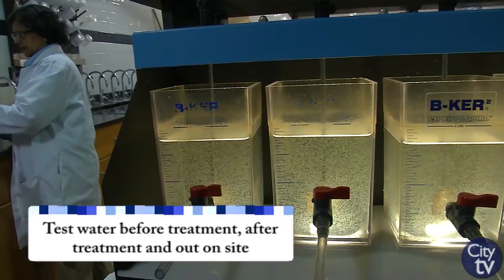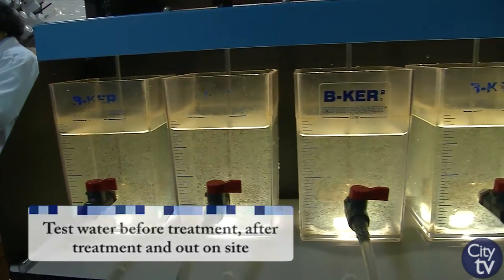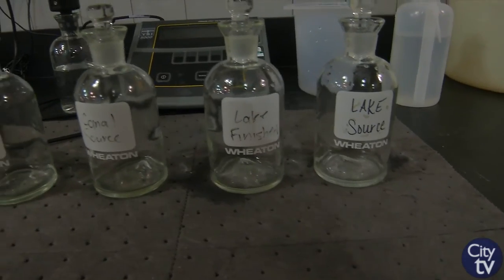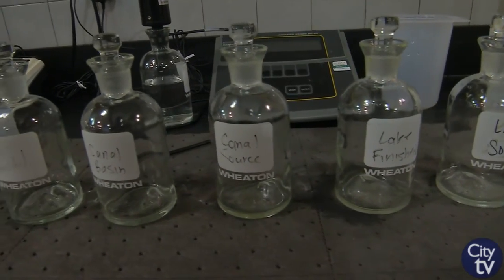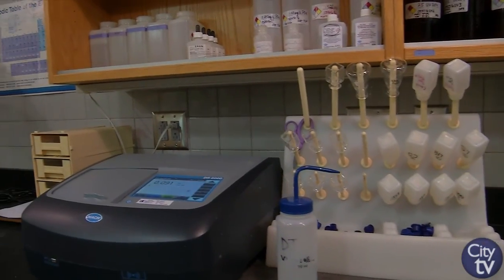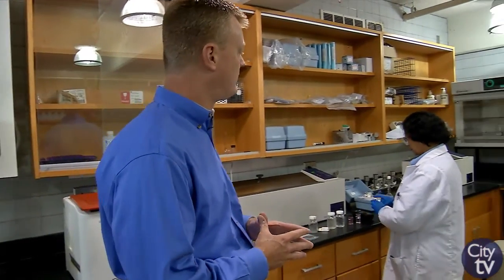We've got analyzers that are continually monitoring the quality of the water, and we're also collecting samples of the finished water as it leaves both of our treatment plants, but also in your neighborhoods, so we're sampling the water that you're drinking. This is Ms. Kat Kieshet. She is our water quality laboratory manager and is responsible for this testing that is occurring.